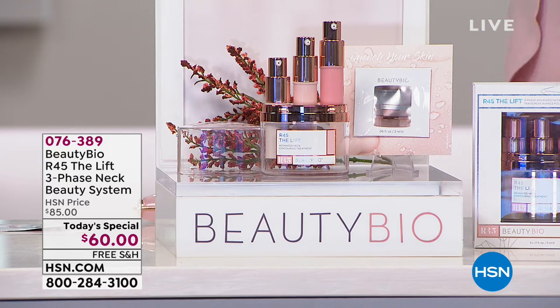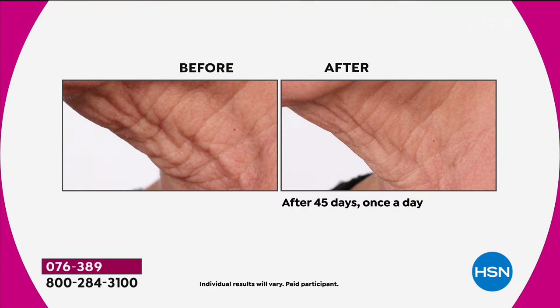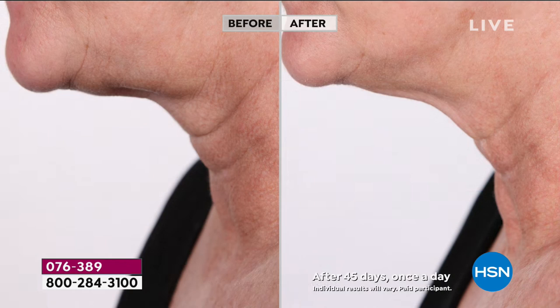We have to start with results and titration therapy and how this works exactly, because it is different from what people are used to. You'll notice that there are three separate vials, and when you finish one vial you're going to move up to the next one, and then once that's empty, recycle that and move up to the last one. It's almost like fitness training for your neck.